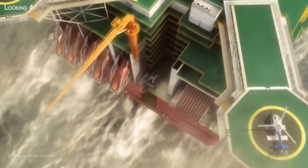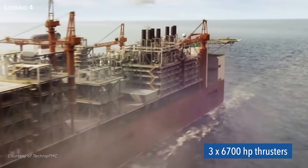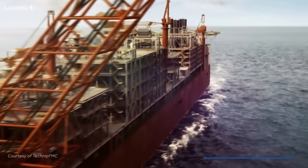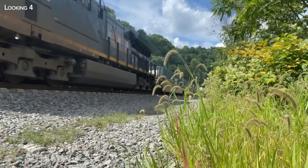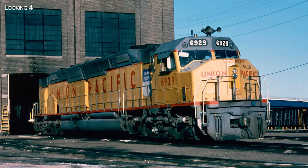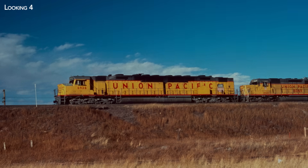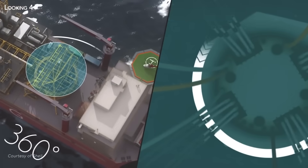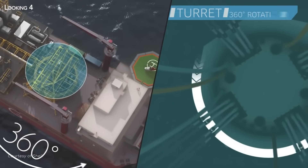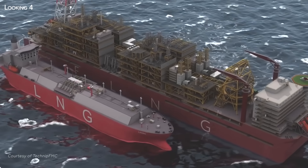This real challenge required equipping the floating facility with three 6,700 GP thrusters. To give you an idea, each of these thrusters has the power of the world's most powerful diesel locomotive built by General Motors. With such power, they can turn Prelude around its turret so that one of its sides is turned against the wind, allowing LNG tankers to moor on the other side, sheltered from the giant.